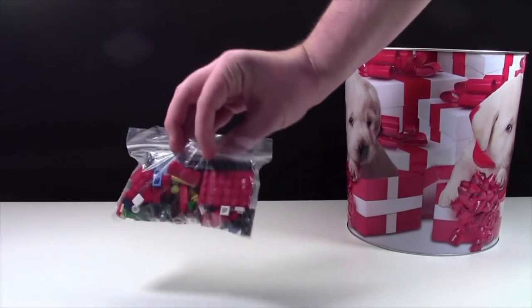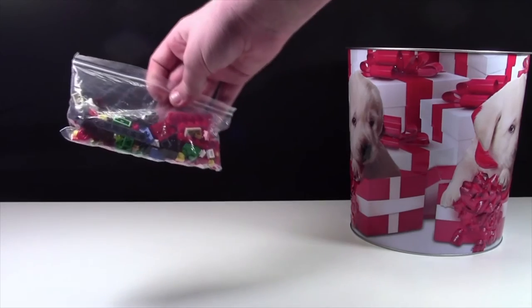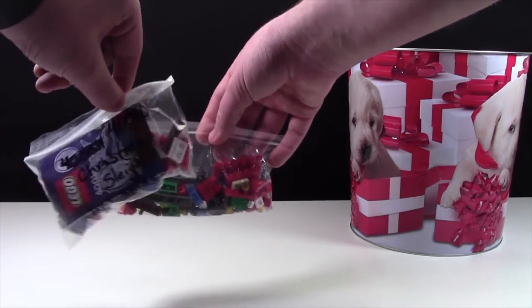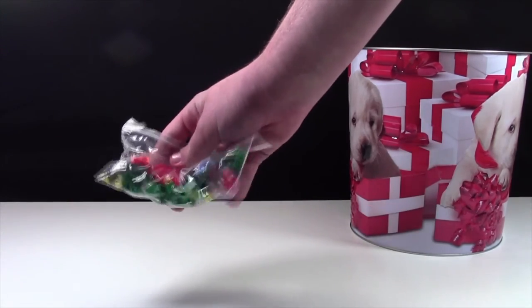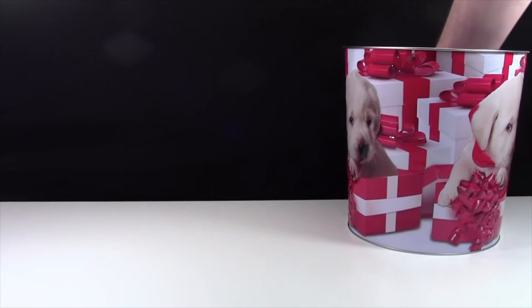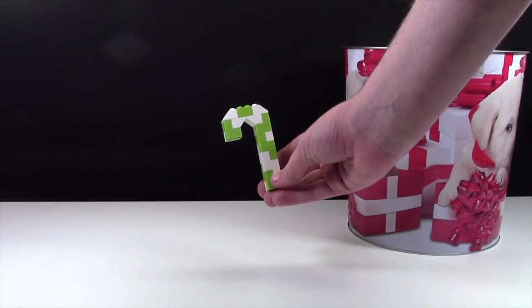I have this Christmas sleigh, and it's quite an older set. I have this Lego rocking horse. I have this Lego sleigh, and if I'm not mistaken, it is an updated version of this other Lego sleigh, but I'm probably wrong. I have this mini Lego Christmas tree polybag. I also have this limited edition 2012 holiday set with the horse and stuff. And finally, the last thing I have in the bucket is this Lego candy cane I've made.